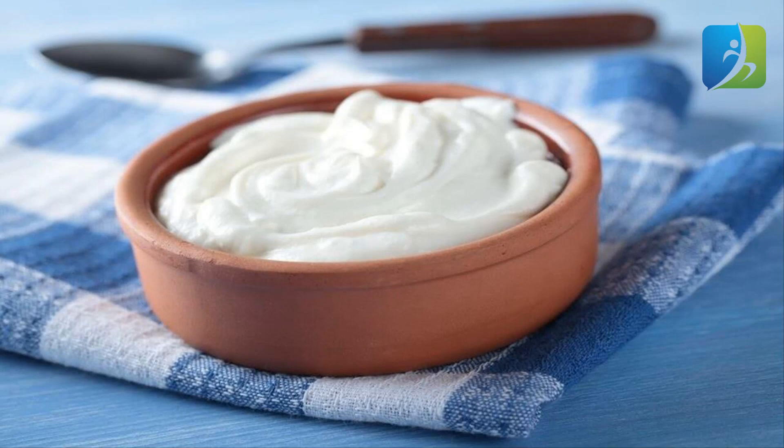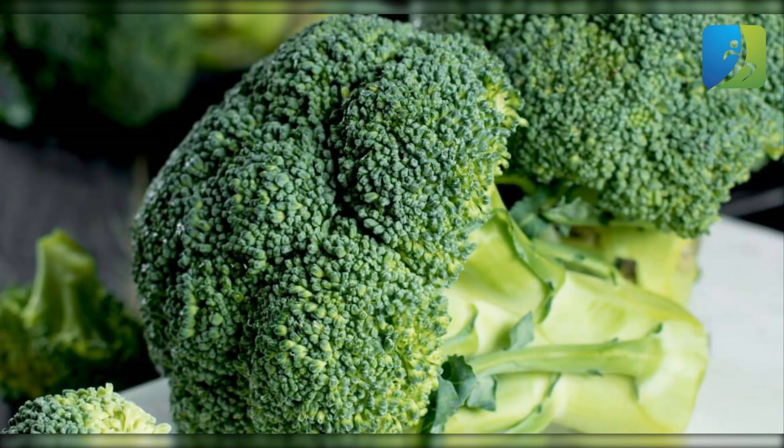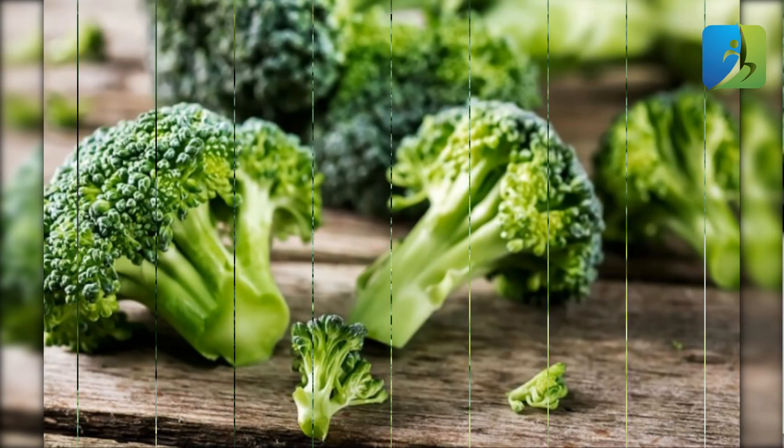Broccoli is a great source of minerals and vitamins, packed with vitamins E, C, and A, along with numerous antioxidants. This vegetable is one of the best foods you can put on the dinner table to improve the immune system. The key to preserving its full power is cooking it as little as possible.